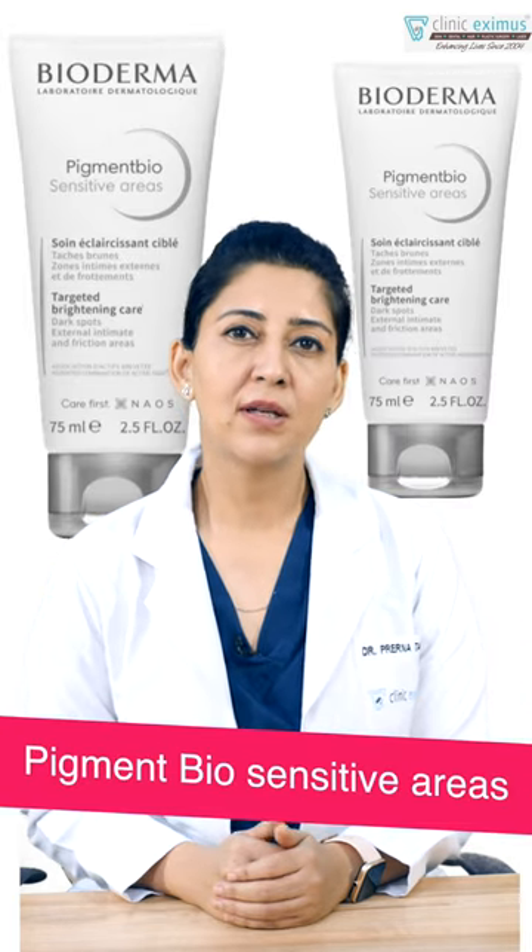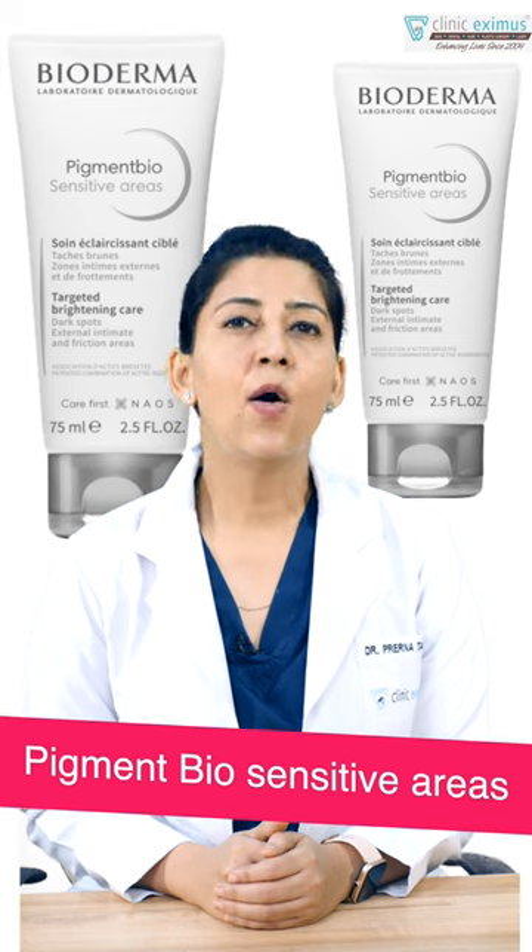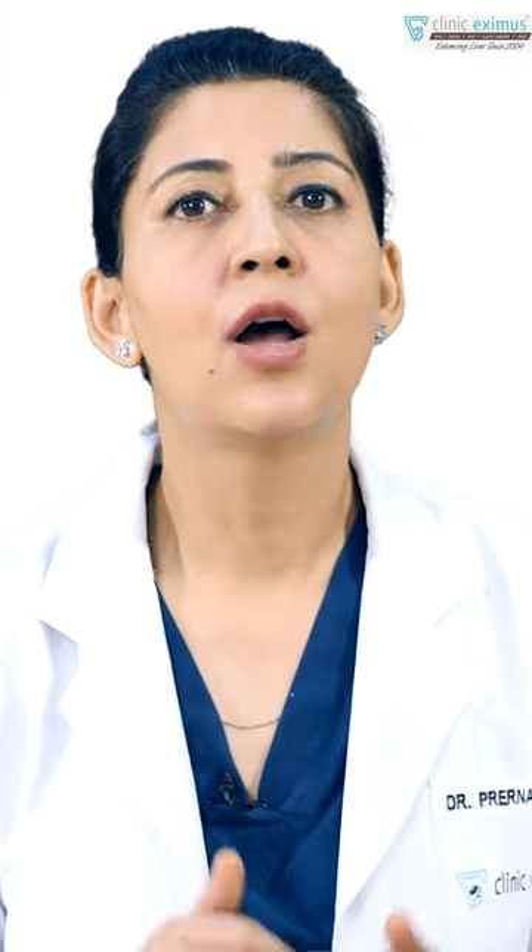You can also use the Pigment Biosensitive cream from Bioderma. All these things will help you lighten your private areas over a period of time — it won't happen instantly, so be patient.